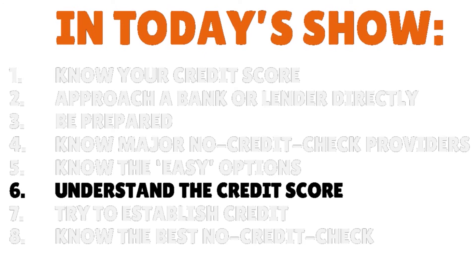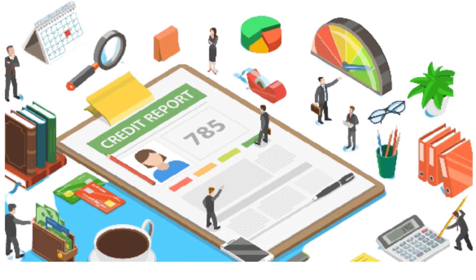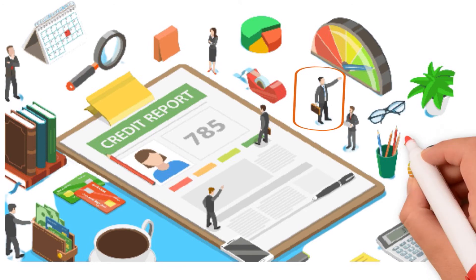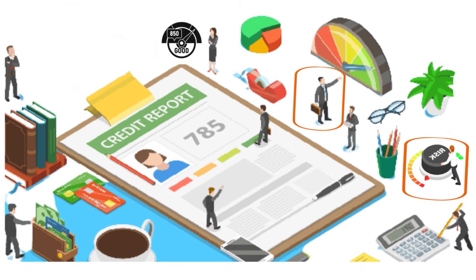Step number six: understand the credit score needed for personal loans. Lenders do not publicize their minimum credit score requirements for loan approval, because they actually look at much more than your credit score when determining whether you qualify for a loan — it's all about risk management. For example, someone may have very good credit but a lot of existing debt. If the lender thinks the applicant's current income will not cover the cost of another loan, that person's application likely won't qualify. On the other hand, someone may have bad credit but little debt — if that person's income is sufficient to cover the loan's monthly payments, a lender may approve the application with a higher interest rate or an origination fee.